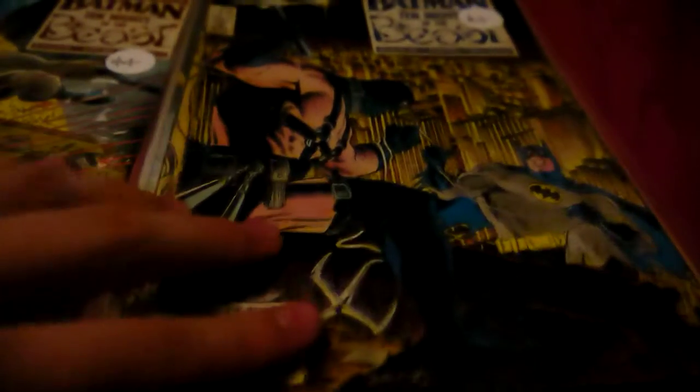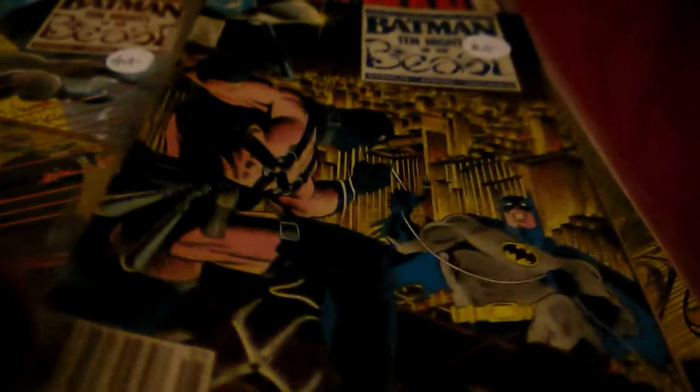I'm here with another Comic Buys, and today I bought Batman: Ten Nights of the Beast parts two and three. I haven't got any of the others. These are issues 418 and 419 from 1988. I bought these for four dollars each — very nice covers.